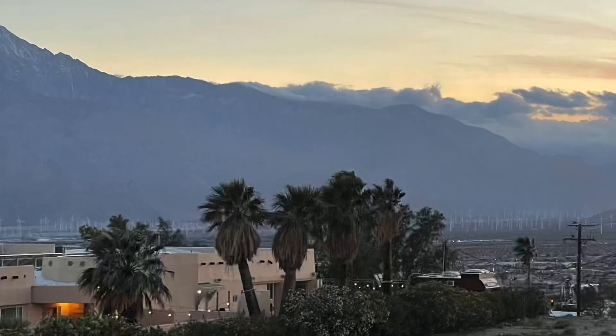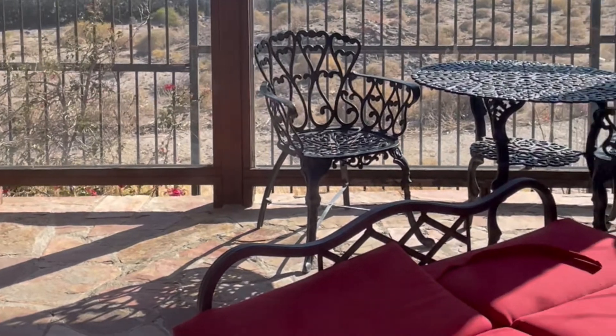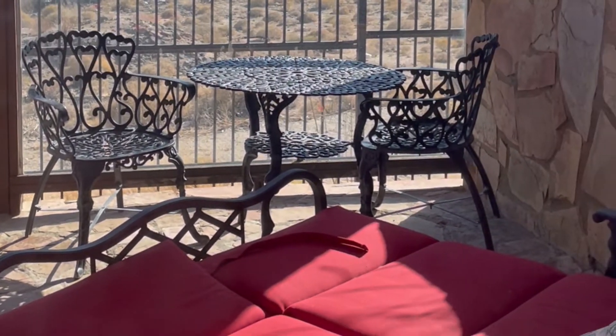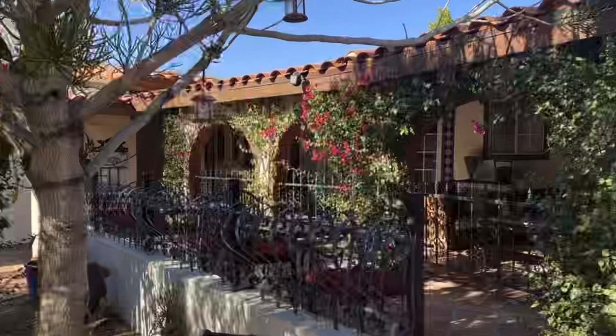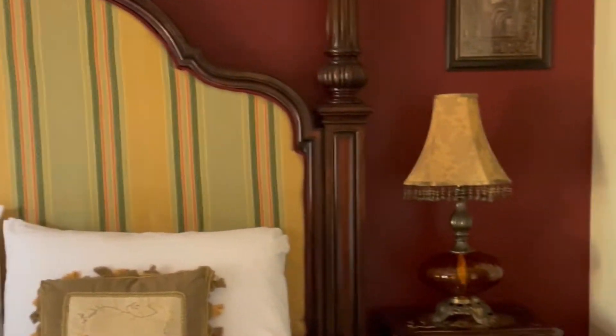Mike and I were fortunate to get the last Mountain View room, which comes with a private patio that we really enjoyed for taking in the sunset views. They also offer garden view rooms, which are quite lovely. The rooms have small kitchenettes with a fridge, sink, and microwave, as well as utensils and serving dishes.